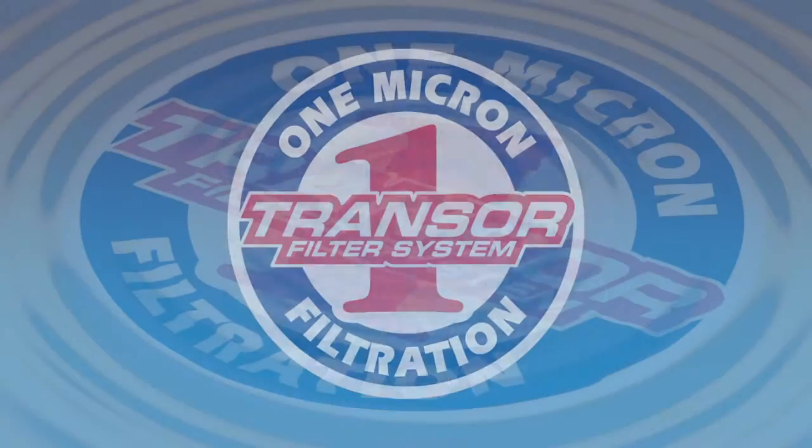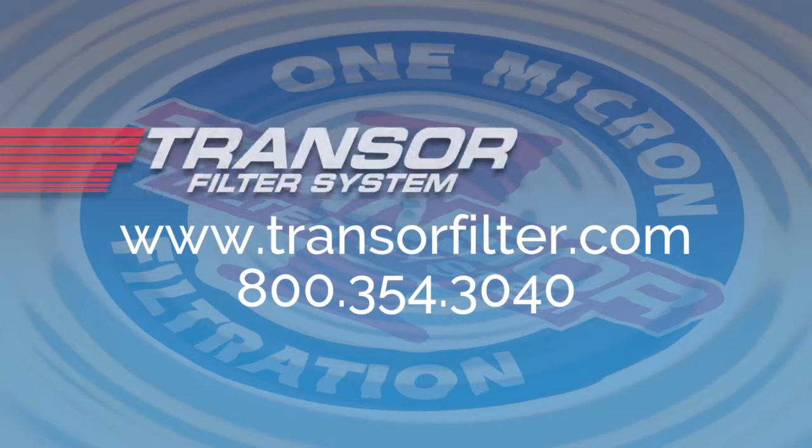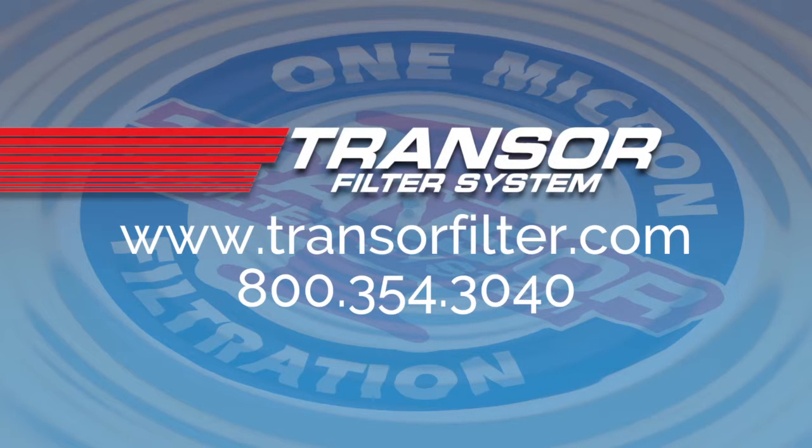Now you know a little bit about Transer filter, but there's so much more to say. The best way to find out more is to give us a call. At that point, we can sit down and review with you the benefits of One Micron Filtration, and soon you'll understand that the choice is clear. Transer filter — One Micron Filtration. Give us a call.